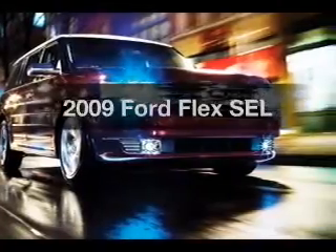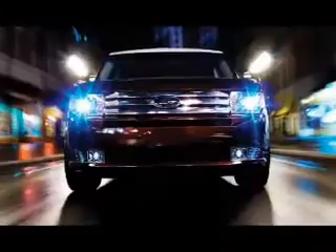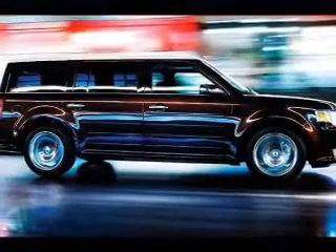Presenting the 2009 Ford Flex. If you're looking for a first-rate auto, this one could be yours today. With a reliable six-cylinder engine connected to a smooth shifting six-speed automatic transmission.